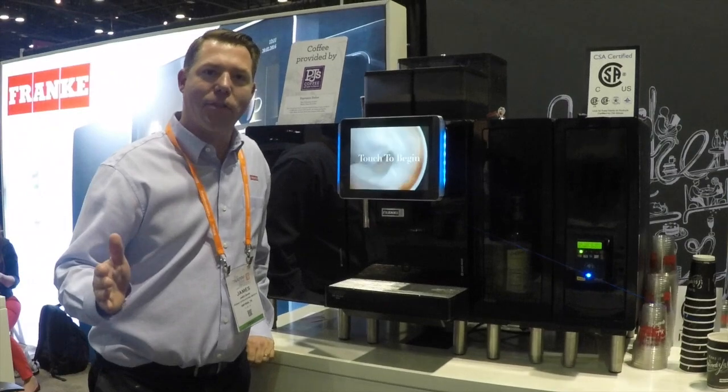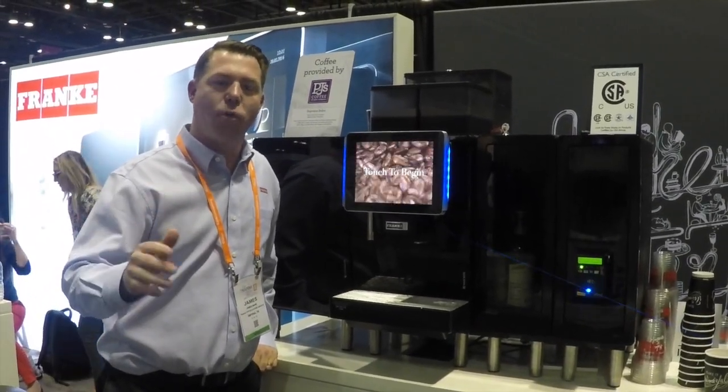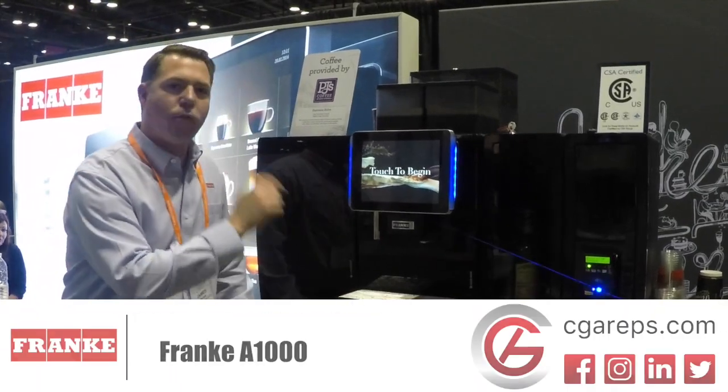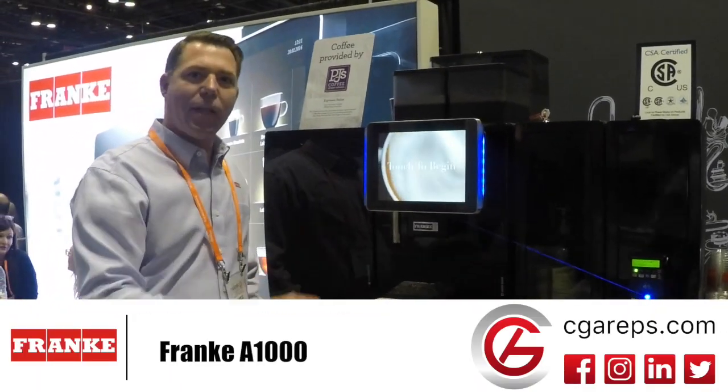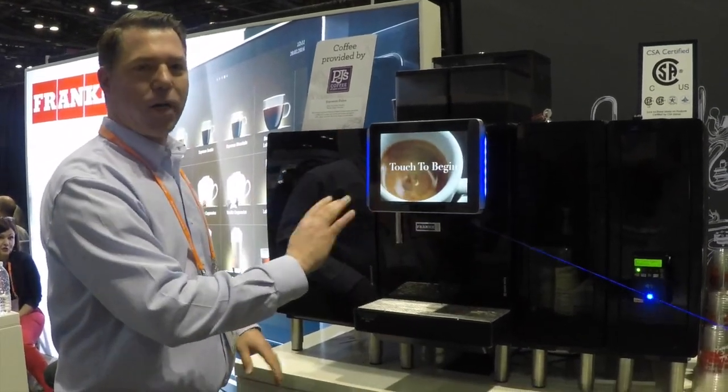Hi, I'm here with Frankie Coffee Systems at Natham, one of the greatest shows for food service equipment — this is where you go. This is the Frankie A1000 Super Automatic Espresso Machine. Basically, it is a coffee shop at your fingertips, the one-step touch.